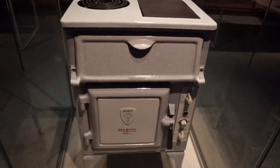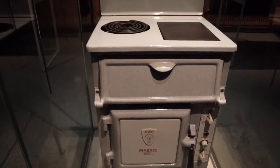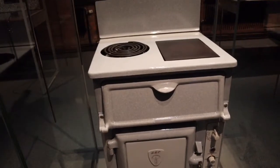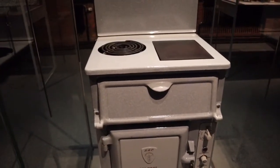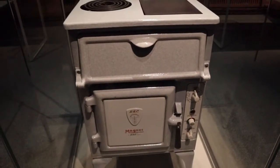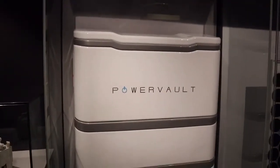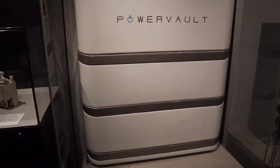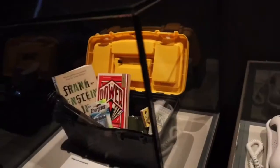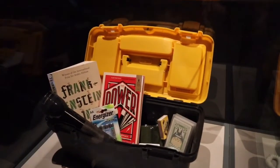Here we've got a magneto electric cooker from 1935, made by the General Electric Company. A family in Hyde bought this electric cooker in the 1930s and used it for more than 50 years — they built things to last then. And here we've got something more modern: a domestic solar battery from 2018, and power cut survival kits.